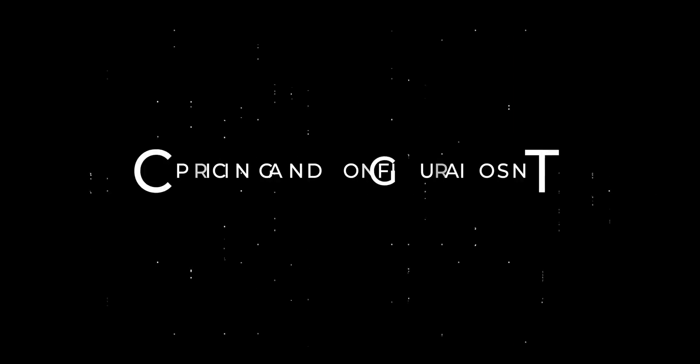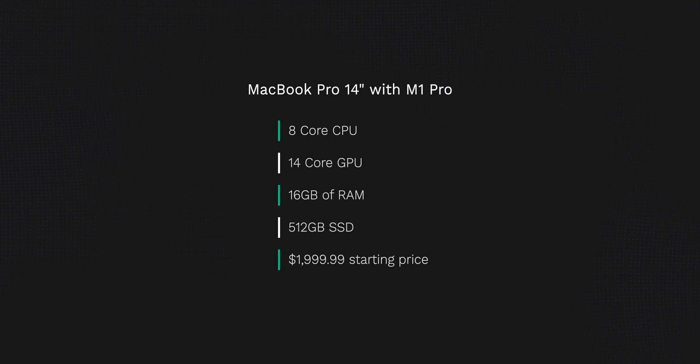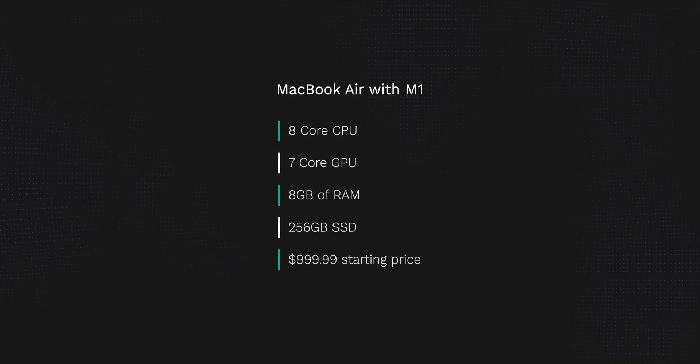We've talked about a lot in this video, but the most important thing is arguably our hard-earned money and the pricing of these computers. The new MacBook Pros are very expensive, starting at $2,000 for the base model I've been showing off. You get an M1 Pro chip with an 8-core CPU, a 14-core GPU, 16 gigs of RAM, and 512 gigabytes of SSD storage. On the MacBook Air, you get an 8-core CPU, a 7-core GPU M1 chip, 8 gigabytes of RAM, and 256 gigabytes of SSD, starting at a very competitive price of $999.